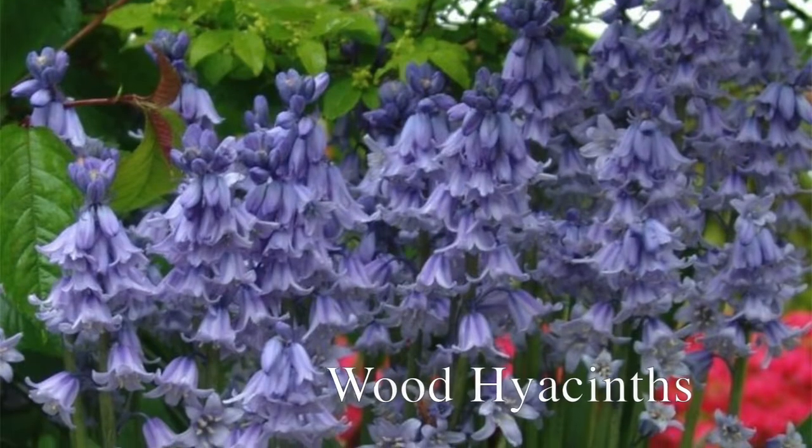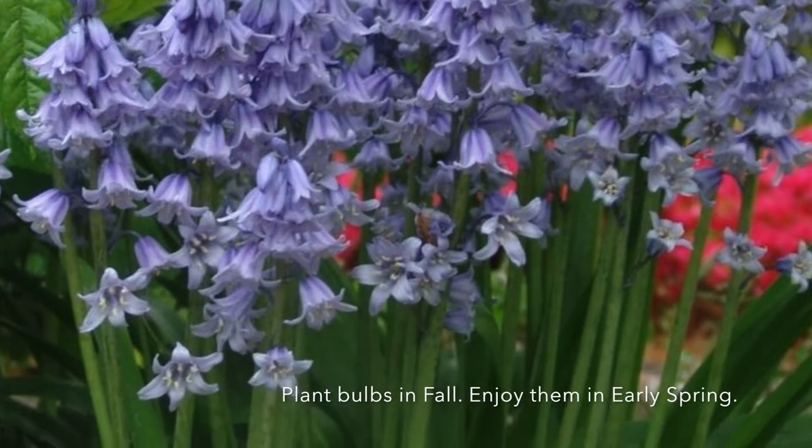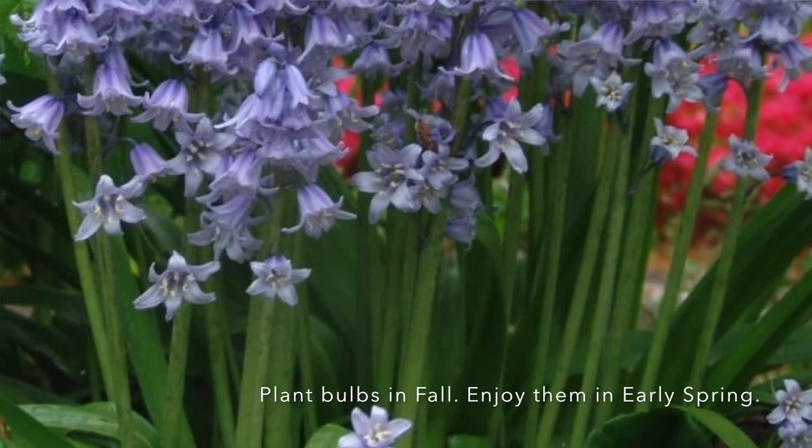The wood hyacinths — they're a great flower because they have that nice scent, but they don't last that long. You want to get them in the ground in the fall so they come up in the early spring.